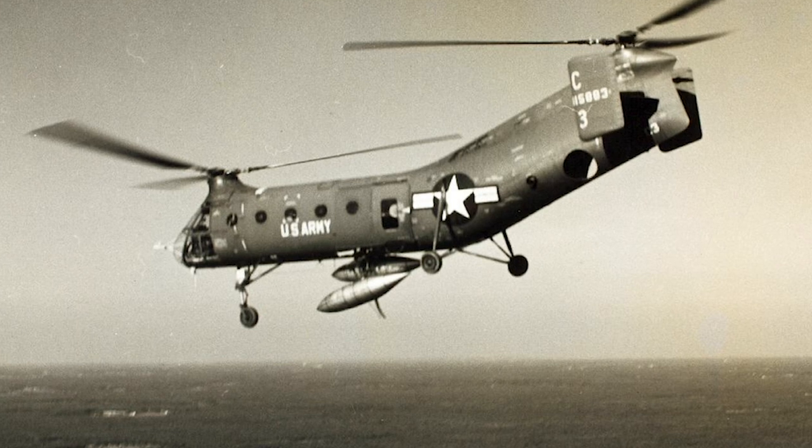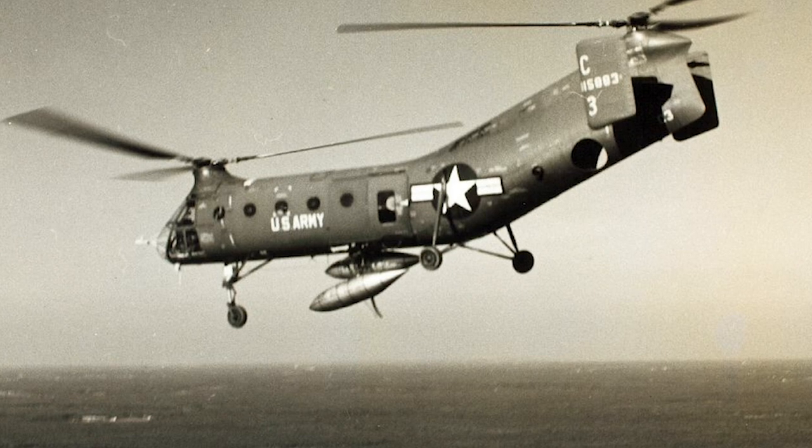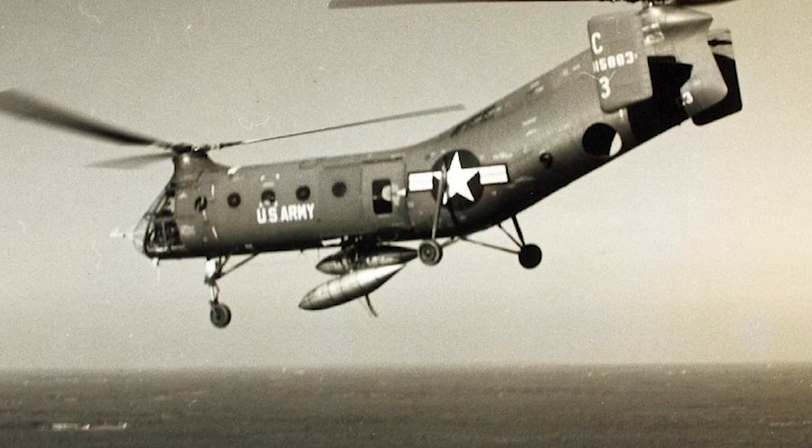The first flight of the H-21 took place April 11, 1952, and shortly after, the U.S. Air Force ordered 32 H-21A helicopters and 163 of the H-21B assault transport variant.